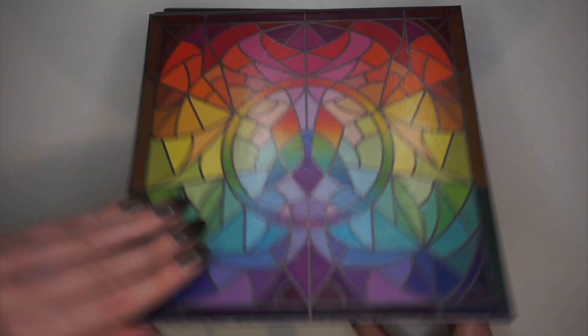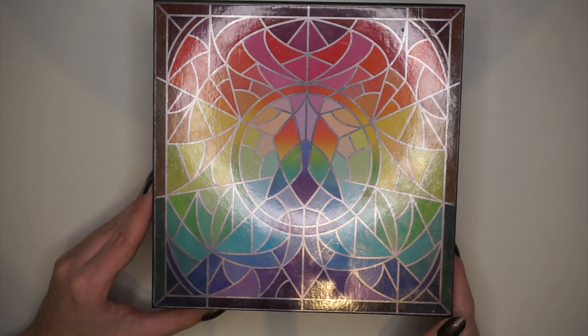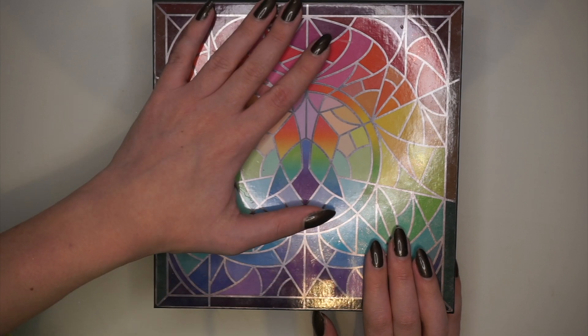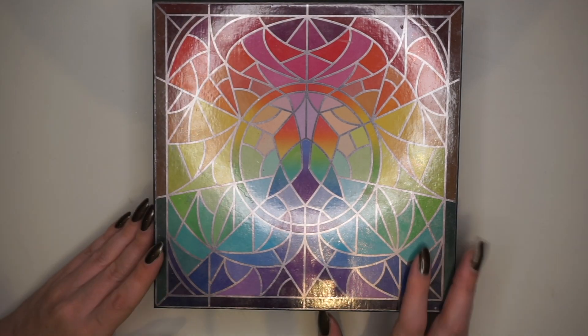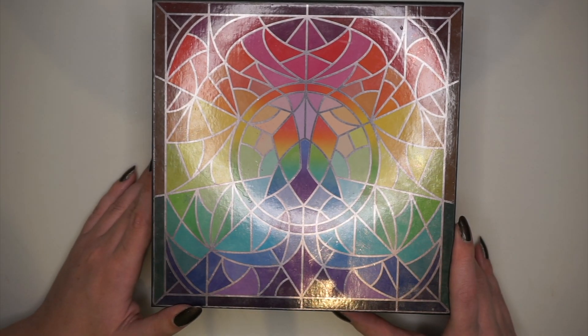Hi guys and welcome back to my channel. Today is day four of my declutter week, and we're going to tackle all of my single shadows. I have all of my palettes with all of my singles right here. These are my Cleona palettes. I'm going to go through all of these and declutter some stuff. It's not going to be a ruthless declutter by any means, but I have been using all of my shadows this year and I have actually reached for all of my singles so far.